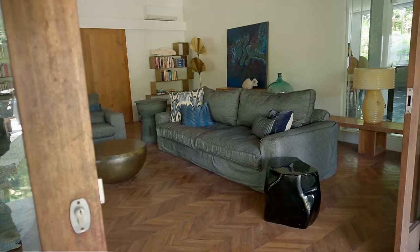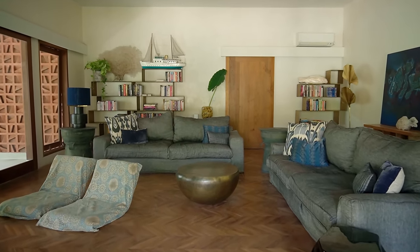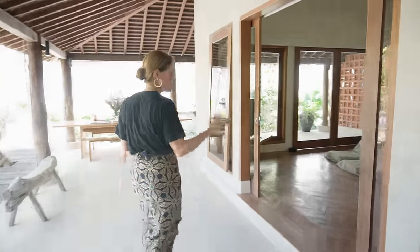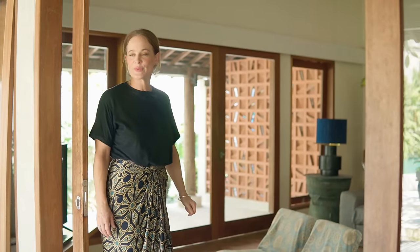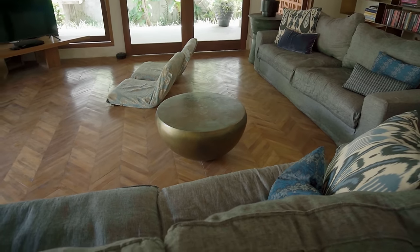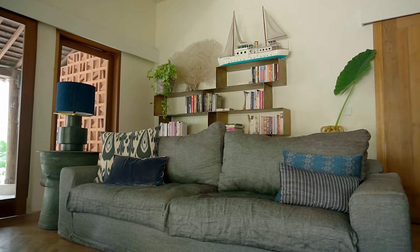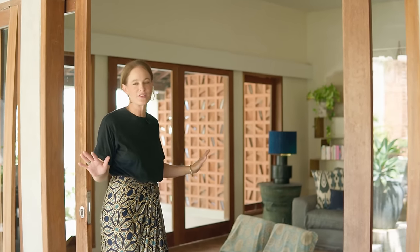Let me show you some other parts of the house. This is our gorgeous shaded terrace, which is a very Balinese feature so that you always have the cooler shade. And our TV room, which features again a lot of some of our favourite pieces and our Souk designs, such as the brass table. This is a very popular room in our family because we're all really terrible TV fans — we love a movie.